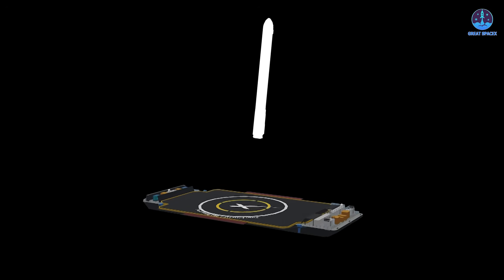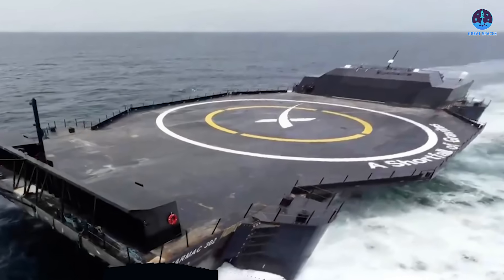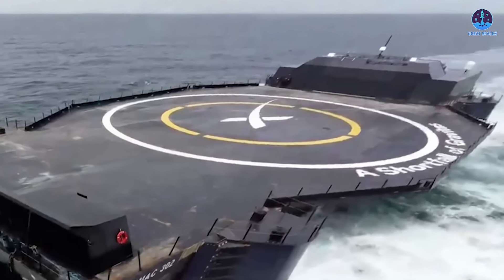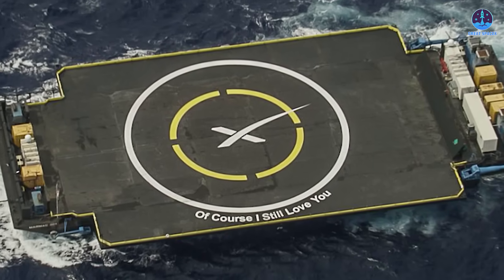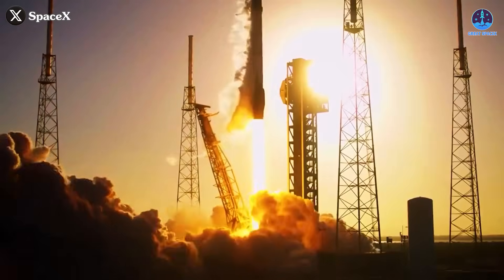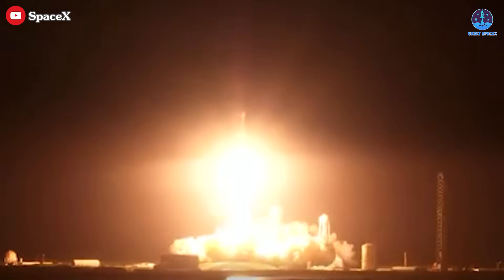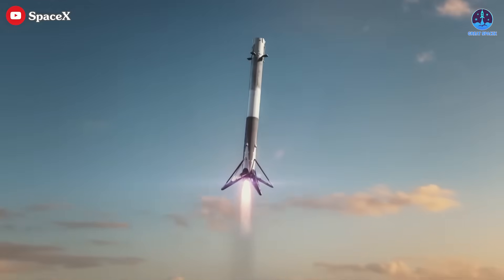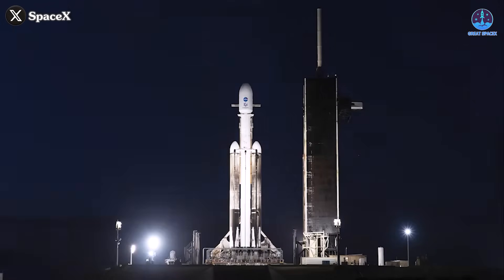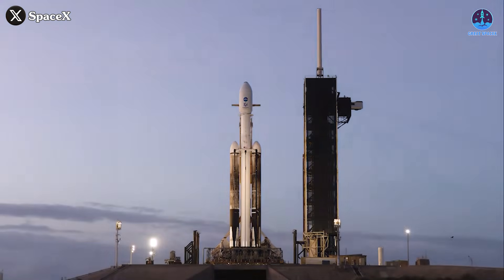So why don't the side boosters land on drone ships? The answer lies in resource management. Falcon Heavy missions would require both of SpaceX's East Coast drone ships just to recover the side boosters, temporarily sidelining them from Falcon 9 missions. Given SpaceX's high launch cadence, this creates a scheduling bottleneck. Using both drone ships for a single Falcon Heavy flight restricts the company's overall mission flexibility. Despite this, the idea of recovering side boosters on drone ships is an enticing one — it would allow for more versatile launch profiles and free up land-based landing zones for other operations.